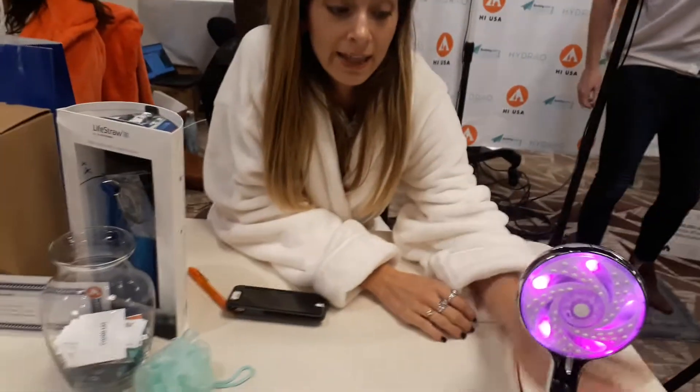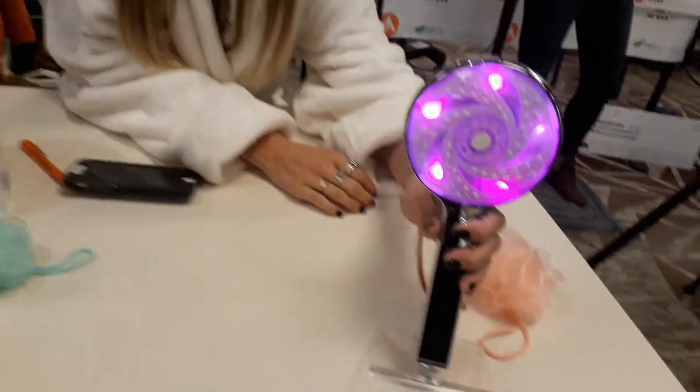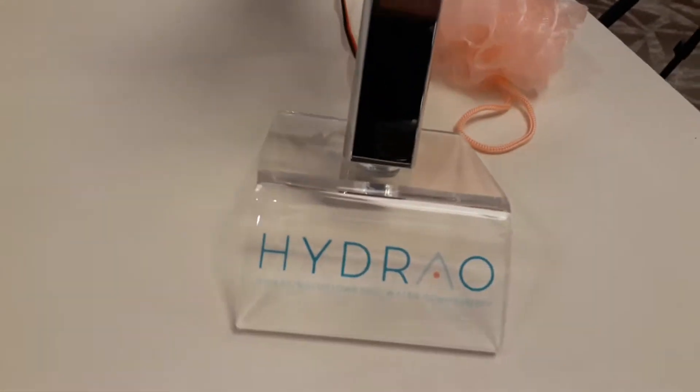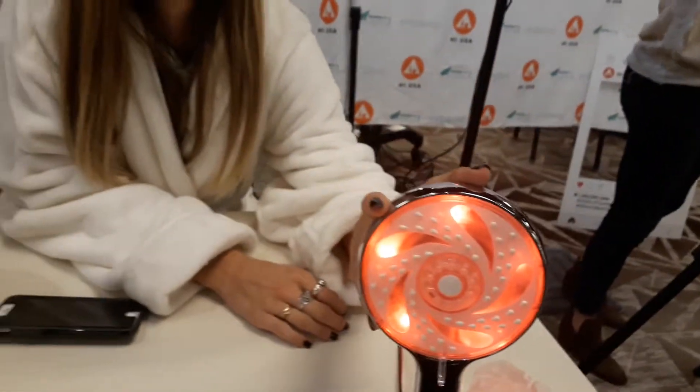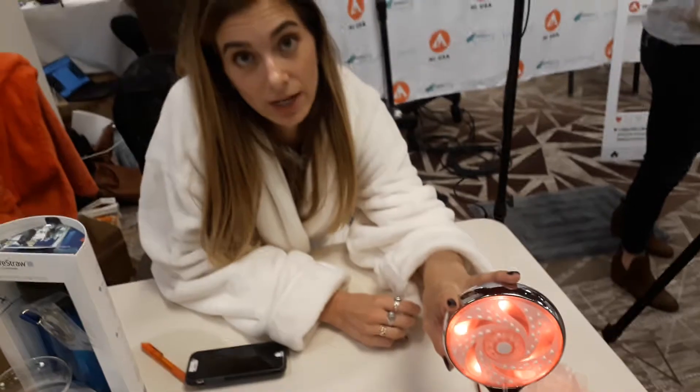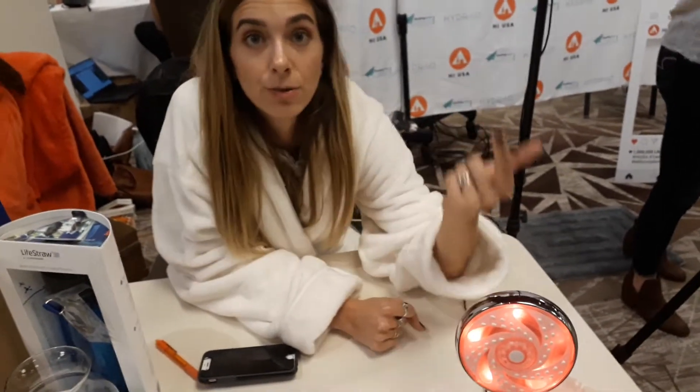And to do that, they have been installing Hydro shower heads in a pilot program. The way that Hydro works is it's a shower head — you install it on your shower just like any other shower head you would buy. There's no cables, there's no batteries.